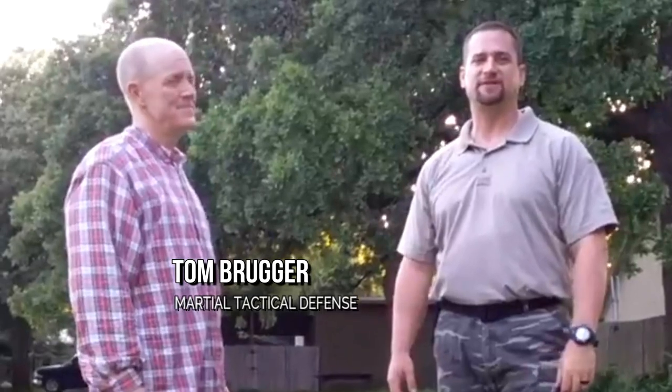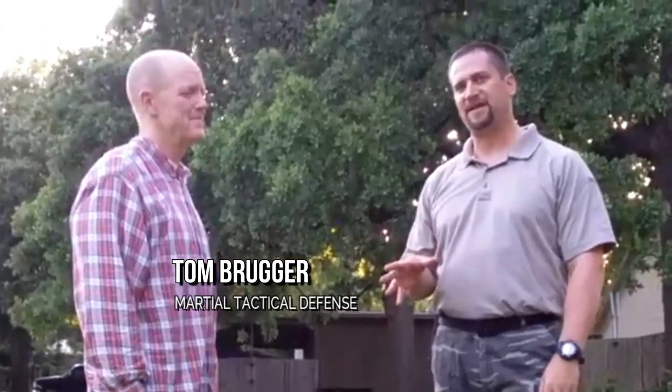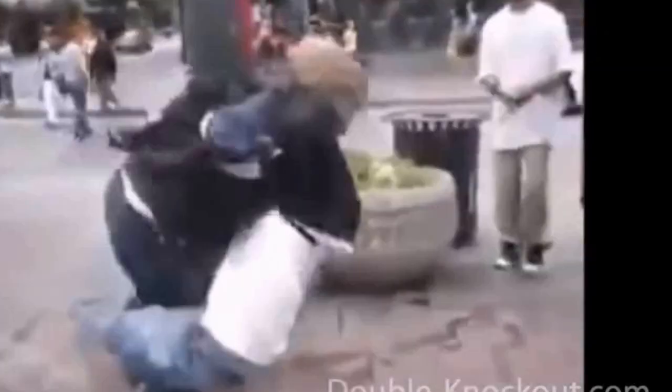Hey guys, this is Tom from Marshall Tackle Defense. Today I'm going to show you how to protect that gun as soon as you end up on the ground. It's very common, especially if you're a concealed carry holder, to know how to control that weapon. About 80% of fights end up on the ground, so it's very important you know what to do.